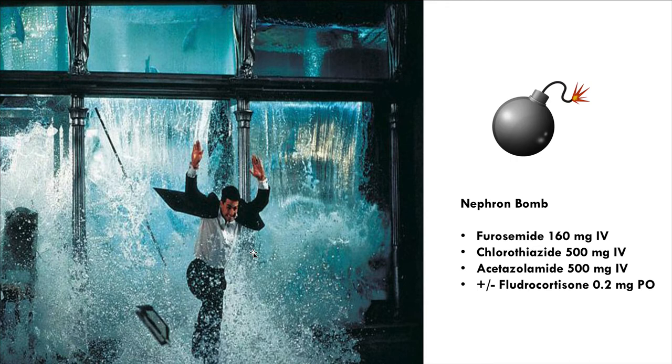This leads us to the concept of the nephron bomb - for a patient with critical hyperkalemia where you essentially have one chance to diurese them or they'll need dialysis. You have one shot to give them a ton of diuretics and hopefully they'll produce urine and get better. My typical nephron bomb is a large dose of IV Lasix, some IV chlorothiazide, IV acetazolamide, and maybe some fludrocortisone for good measure. You don't need the nephron bomb for mild to moderate hyperkalemia - those folks may do fine with a bit of lactated Ringer's and some IV Lasix.